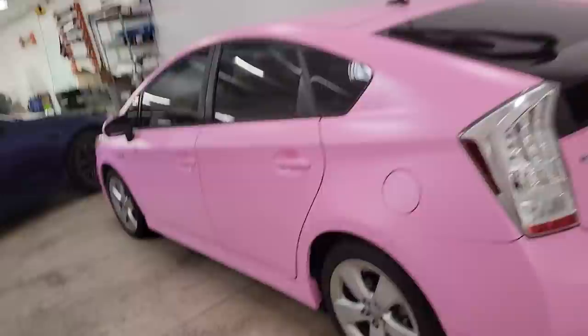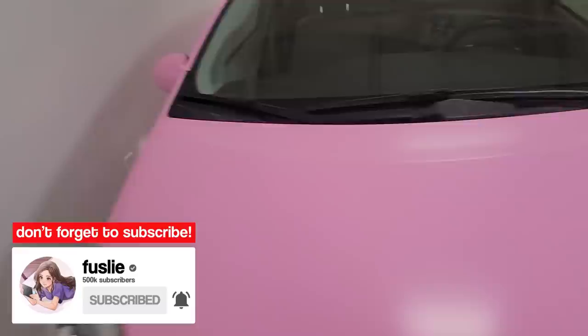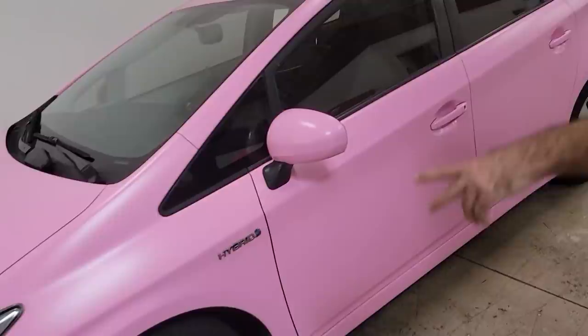Hello everyone. So my car is pink. It's crazy. I got it wrapped for Halloween and I just can't believe what I'm looking at right now. This is pink. Oh my. It's so beautiful. You guys did a great job.